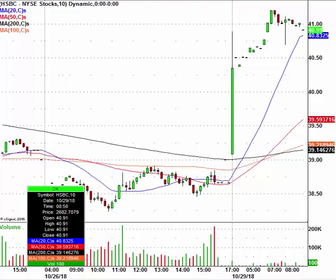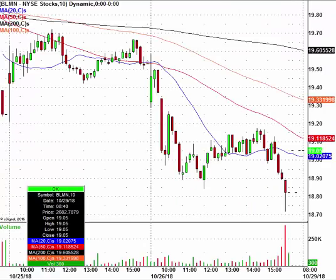Let's take a look at Bloomin' Brands, ticker BLMN. Right now this is trading at $19.05. This is the parent of Outback Steakhouse, and it's catching a little bit of a bid after earnings as well.